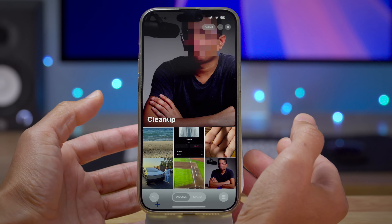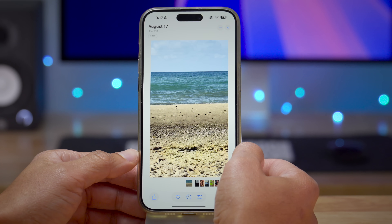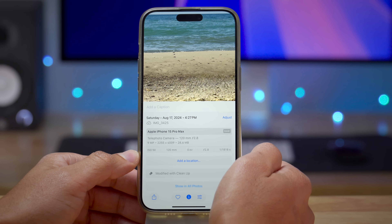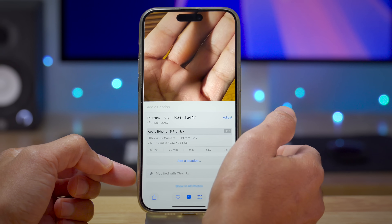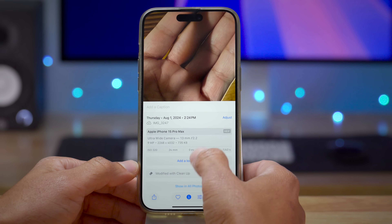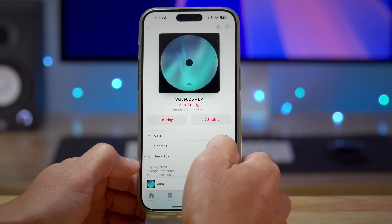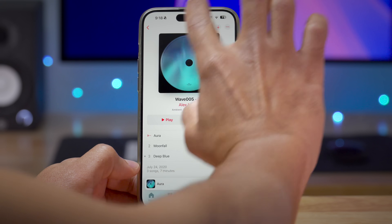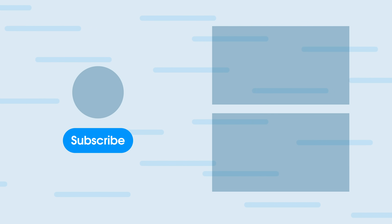You can tell if a photo has been edited using cleanup within the metadata. Open a photo, swipe up to view metadata, and you'll see 'Modified with Cleanup.' A lot of times pixel peeping will make it obvious anyway, but the metadata lets you make sure. Also unrelated to cleanup, there's a new animation when loading or dismissing an album in the Music app — a nice new touch. That's a look at iOS 18.1 Beta 3 from Jeff with 9to5Mac.